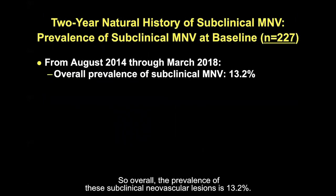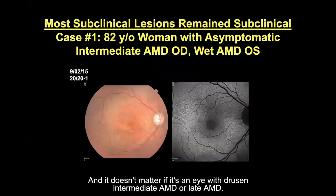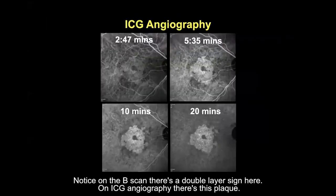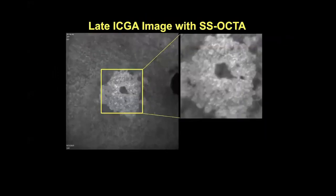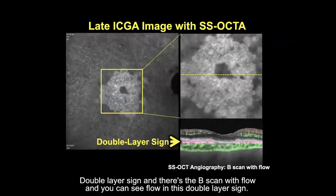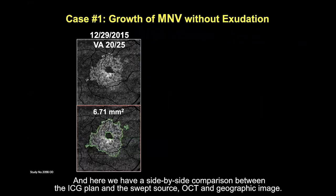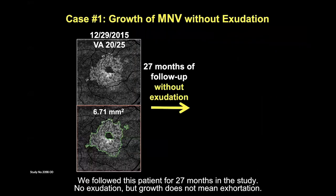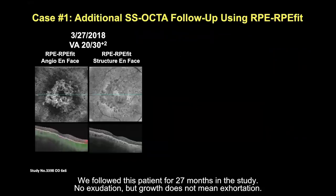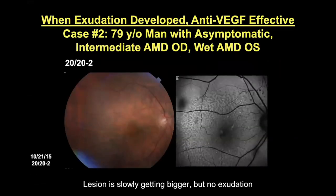Here's one of my favorite patients — dry AMD, 20/20 vision. Notice on the B-scan there's a double layer sign. On ICG angiography there's a plaque, and on the 3x3 B-scan with flow you can see flow in this double layer sign. The side-by-side comparison of the ICG plaque and the swept source OCT angiographic image is striking. We followed this patient for 27 months with no exudation — the lesion grew, but growth does not mean exudation. We continued following this patient for an additional 31 months; the lesion is slowly getting bigger, but still no exudation.